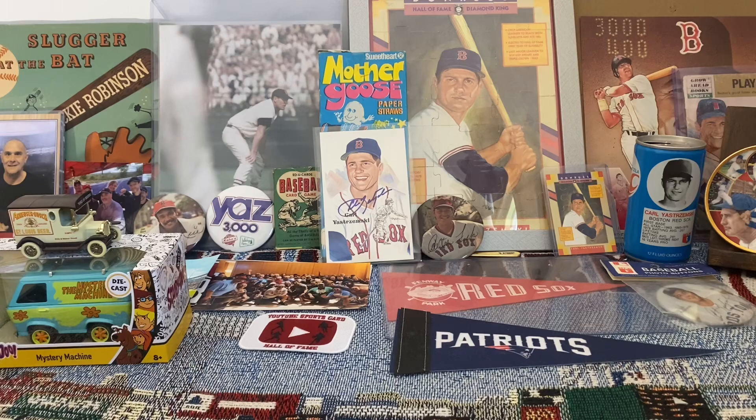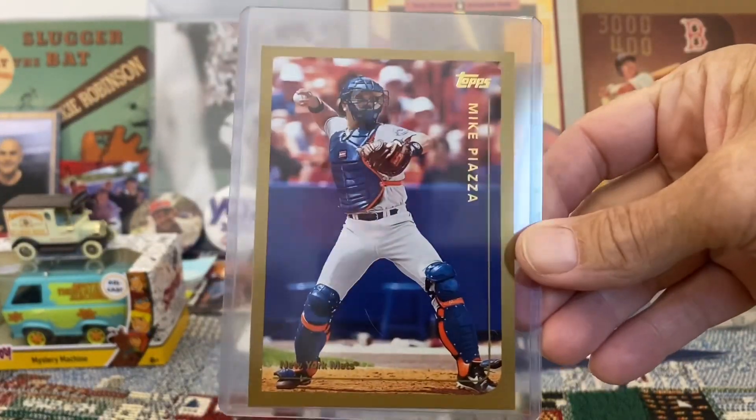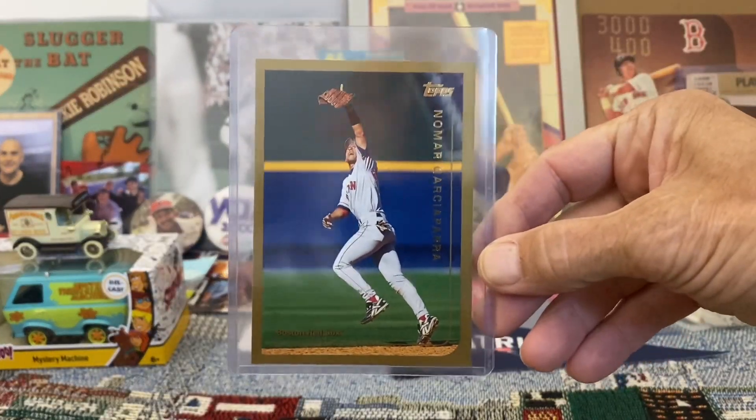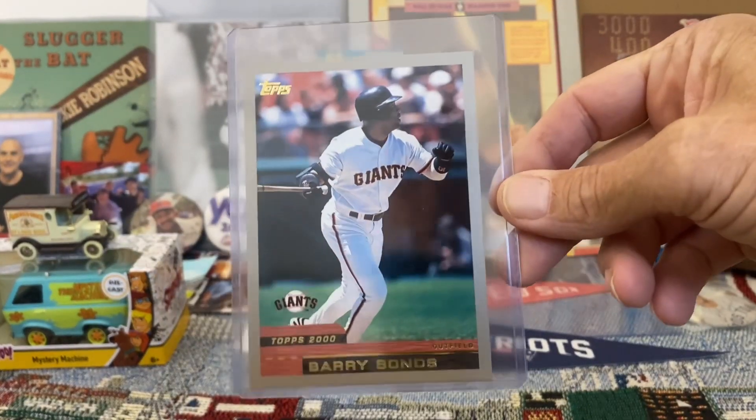Here we have the 1999 Topps oversized Mike Piazza, same set — Nomar Garciaparra. And then the 2000 Topps oversized Barry Bonds.